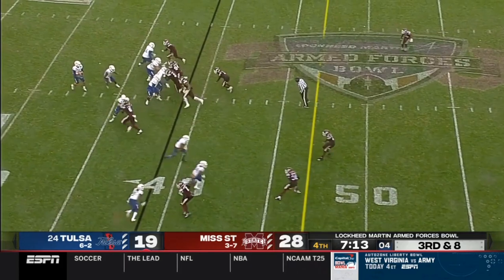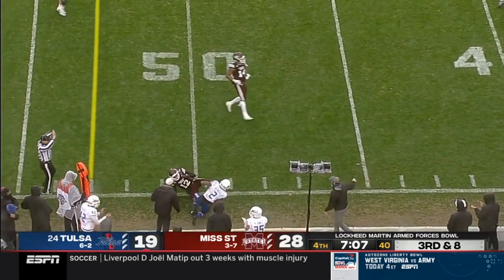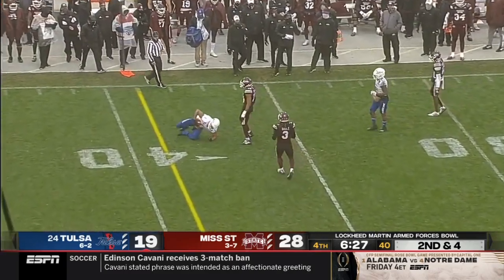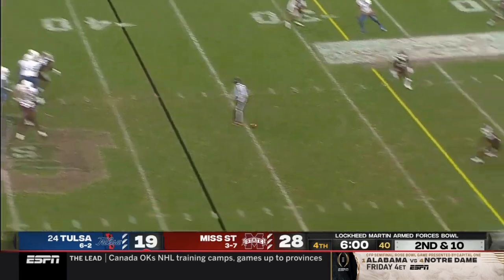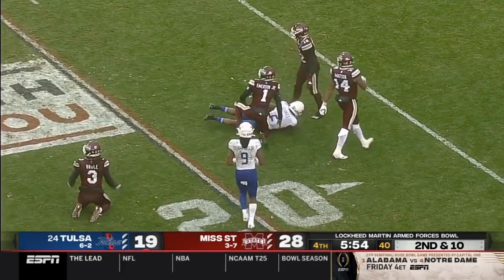Third down and eight for Tulsa. Mississippi State bringing some pressure, Smith gets it away — has a receiver, complete to Stokes. Fake to Taylor, Smith out to the flat, low but caught by his receiver, first down. Smith to throw, steps up, completes — that's Stokes, shakes one tackler, inside the 20 down to the 18.